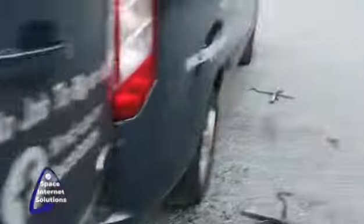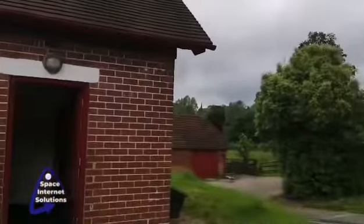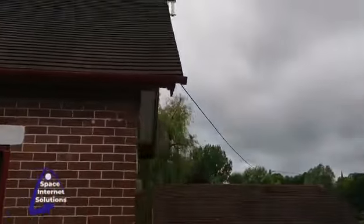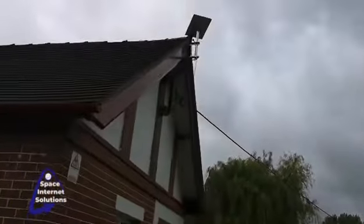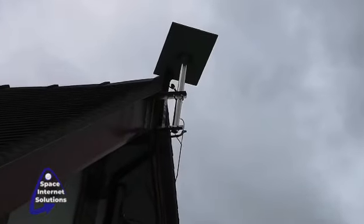That's the mount there, a little remote off this building. The customer wanted it as low profile as we could, so it's fitted up there just on the gable end. It's not going to move anywhere, so it can be as close to the ridge as possible.